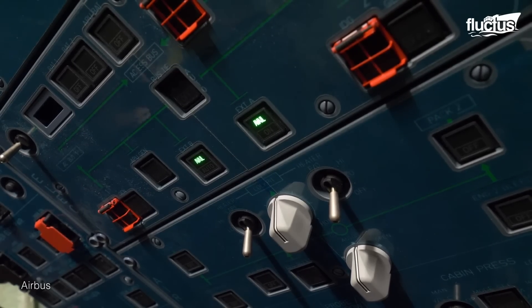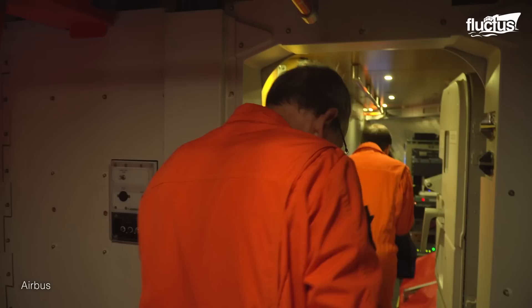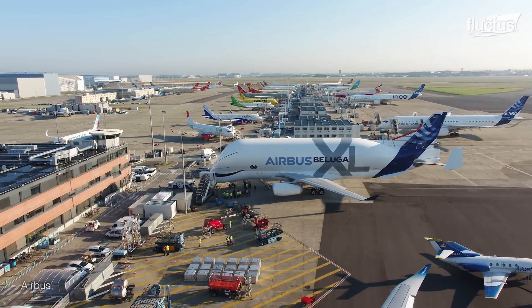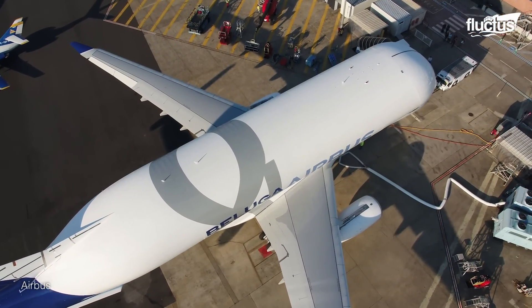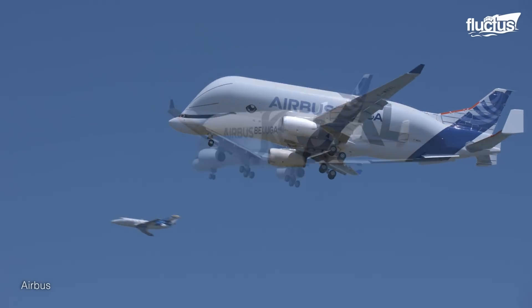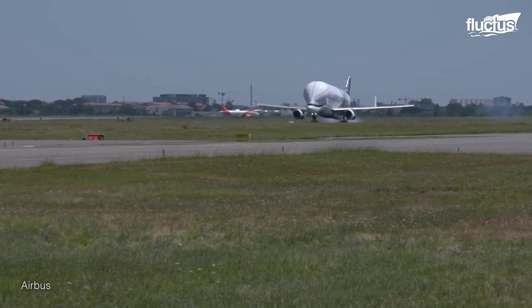On July 19, 2018, the Airbus Beluga XL embarked on its maiden flight, ascending from Toulouse-Blagnac Airport in France. The aircraft embarked on an extensive flight test program spanning 600 hours of rigorous exploration and testing. Over 200 flight tests totaling more than 700 hours, the aircraft's capabilities and performance were scrutinized, setting the stage for its certification journey.